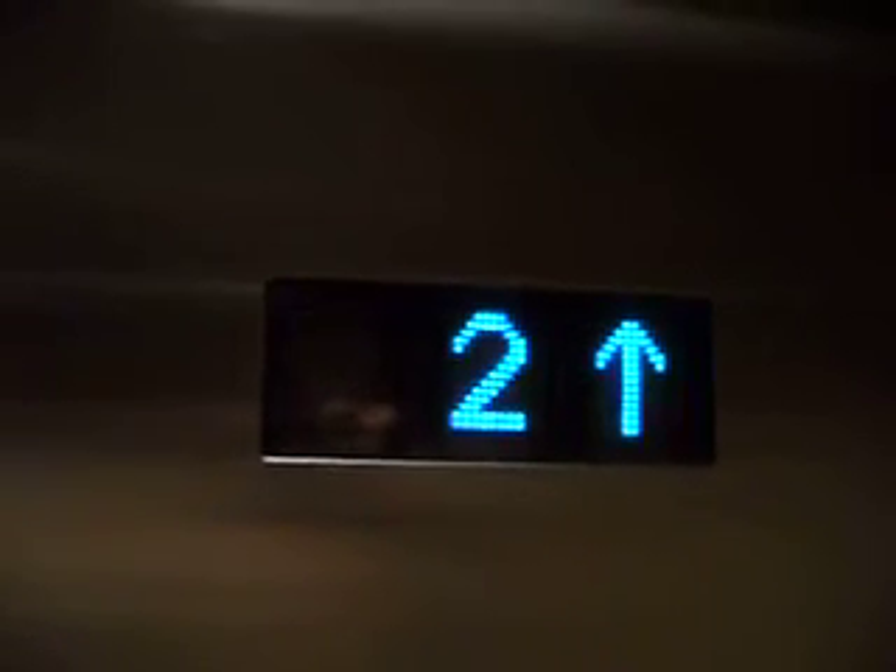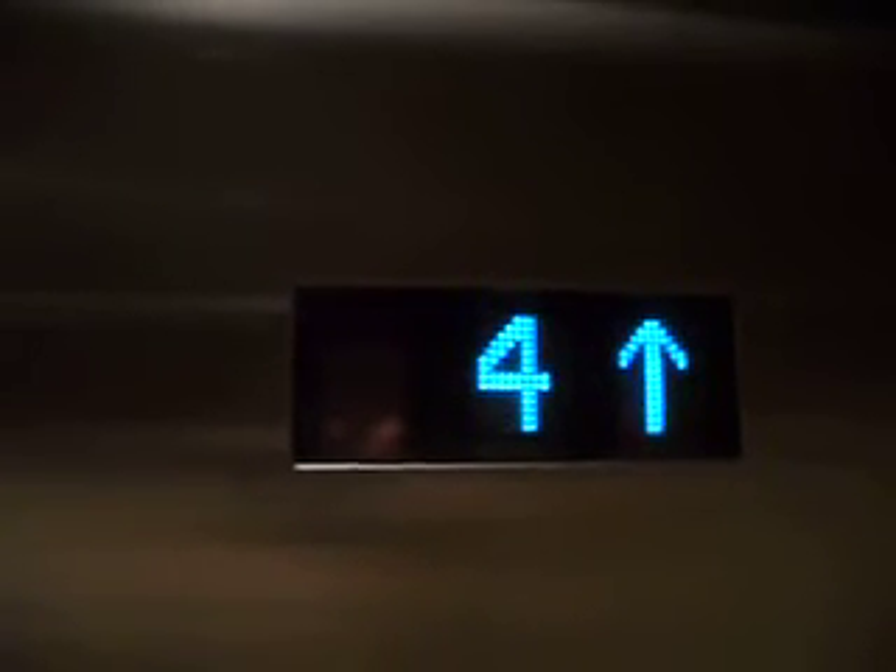Bell rings. This is Jill. Three, please.